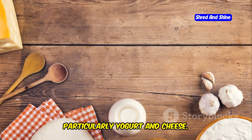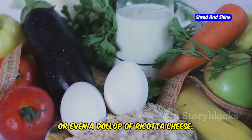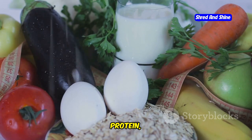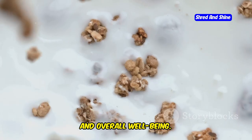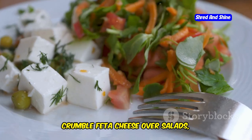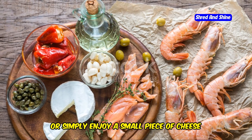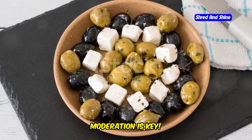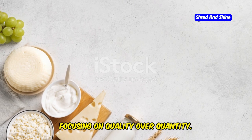Think of creamy Greek yogurt, tangy feta cheese, or even a dollop of ricotta cheese. These dairy delights are not only delicious, but also provide calcium, protein, and probiotics that are beneficial for bone health, gut health, and overall well-being. Enjoy yogurt as a breakfast option, a snack, or even a base for sauces and dips. Crumble feta cheese over salads, use ricotta cheese in pasta dishes, or simply enjoy a small piece of cheese as part of a cheese board with fruits and nuts. Remember, moderation is key — enjoy dairy as part of a balanced and varied diet, focusing on quality over quantity.